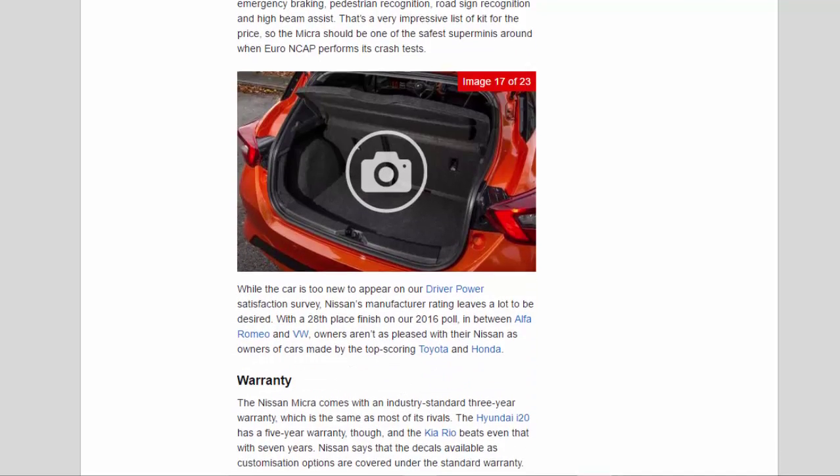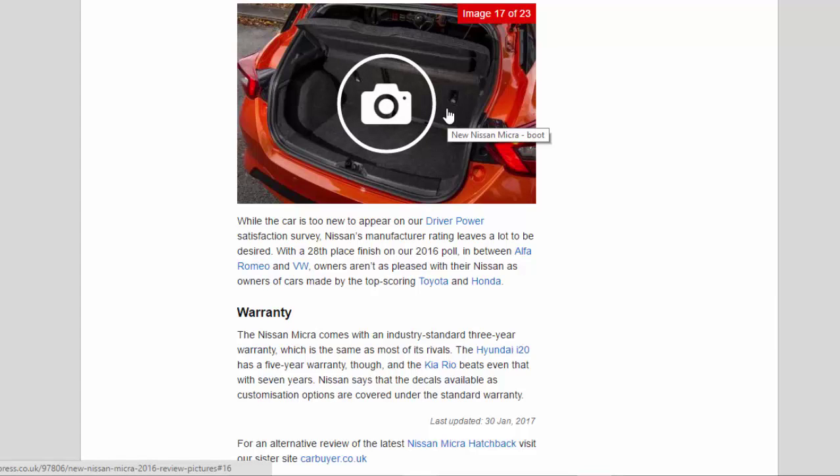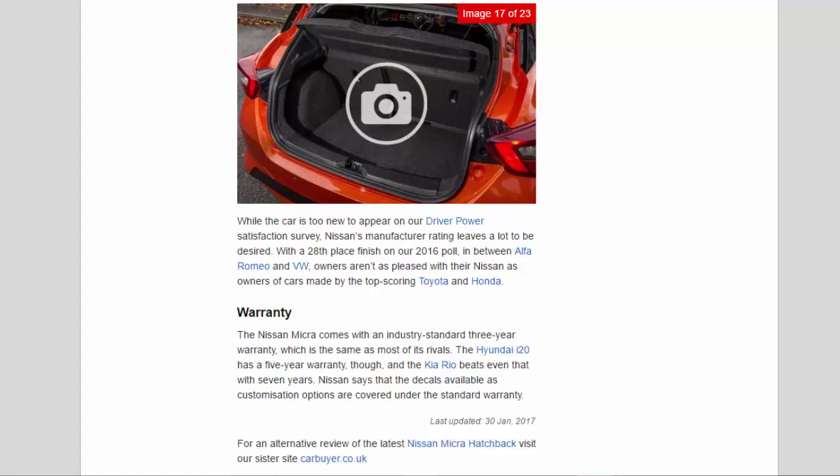Nissan finished 28th in our 2016 poll, between Alfa Romeo and VW — owners aren't as pleased as those of top-scoring Toyota and Honda. On warranty, the Nissan Micra comes with an industry-standard three-year warranty, the same as most rivals. The Hyundai i20 has a five-year warranty, and the Kia Rio beats even that with seven years. Nissan says that the decals available as customization options are covered under the standard warranty.